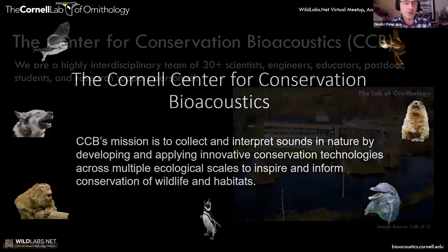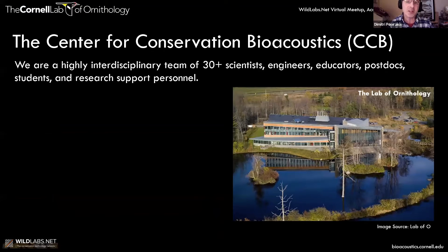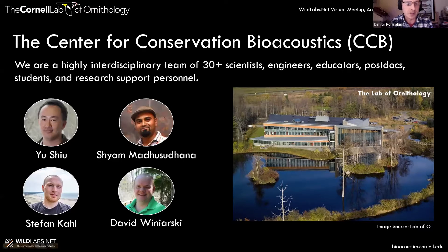Who are we? We are a highly interdisciplinary team of 30 scientists, engineers, educators, postdocs, students, and research personnel. We are species agnostic — we study most species, different taxa, both in the marine environment and the terrestrial environment, vertebrate and invertebrate. We love technology and what it can do for conservation.